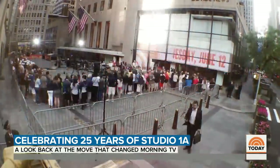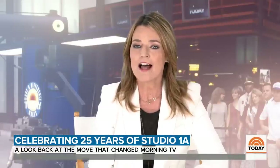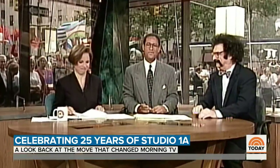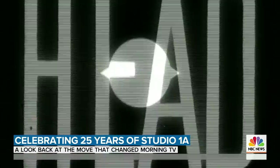A street-side studio on 49th Street in the heart of Manhattan. I remember when the plaza was reopened. I would wake up in the morning and watch Bryant and Katie. And I remember back then thinking that looks like a lot of fun.